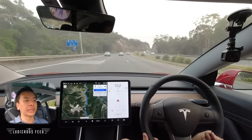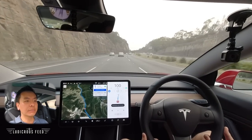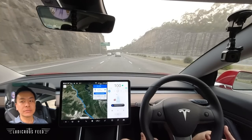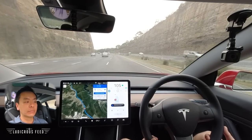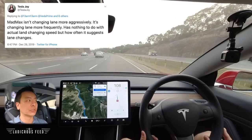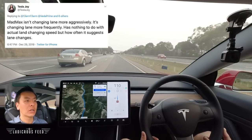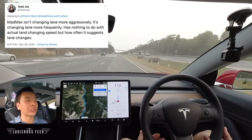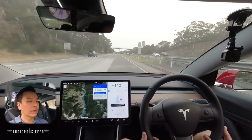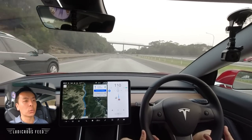The car swerved a little bit — I think it just disengaged, or I tugged too hard. Re-engaging — back on Navigate. I just need to learn not to tug the steering wheel too hard otherwise it'll disengage, which gets a bit dangerous. Back to what I was saying — Mad Max is not actually about the aggressiveness of the lane change but rather how frequent the lane changes are, and that makes sense.